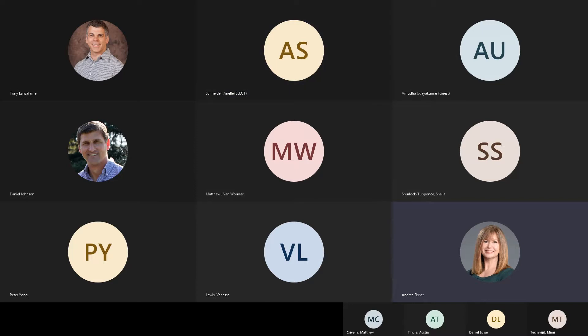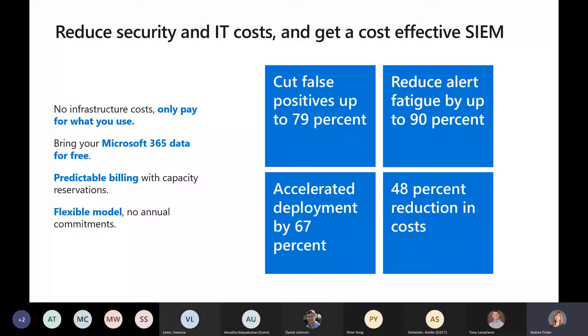And we'll dig in and sort of pretend that we are a SOC analyst for the day. Let me get my screen shared here. We have to do a few marketing slides, so we'll go ahead and do those and get them out of the way.